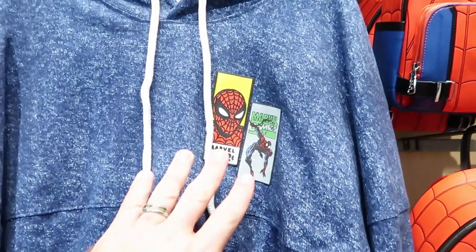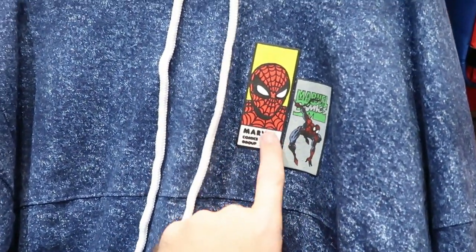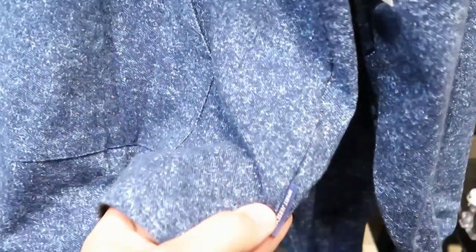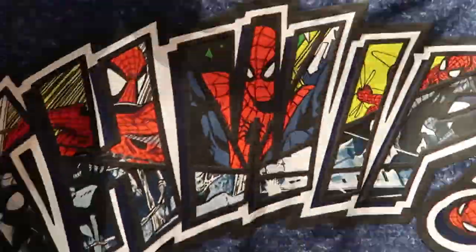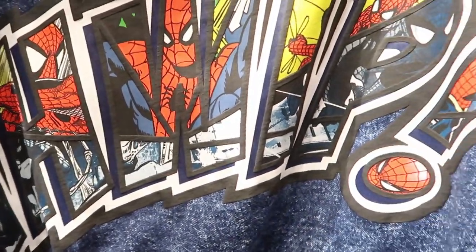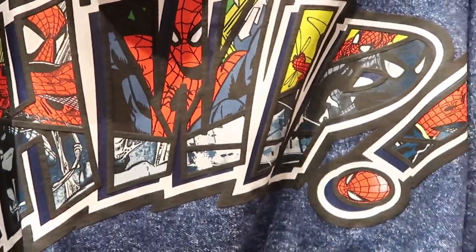Over here we have another brand new hoodie — Marvel Comics. Look at that: 12 cents for a Spider-Man comic. Look at this Marvel Comics group — November '66. These ones are $79.99 and it actually says that these are Spirit Jersey material. Let's give it a little peeksy on the back side — oh that's cool, yeah, that's really cool. I love the Spider-Man decal on the whole back of this. That is amazing.